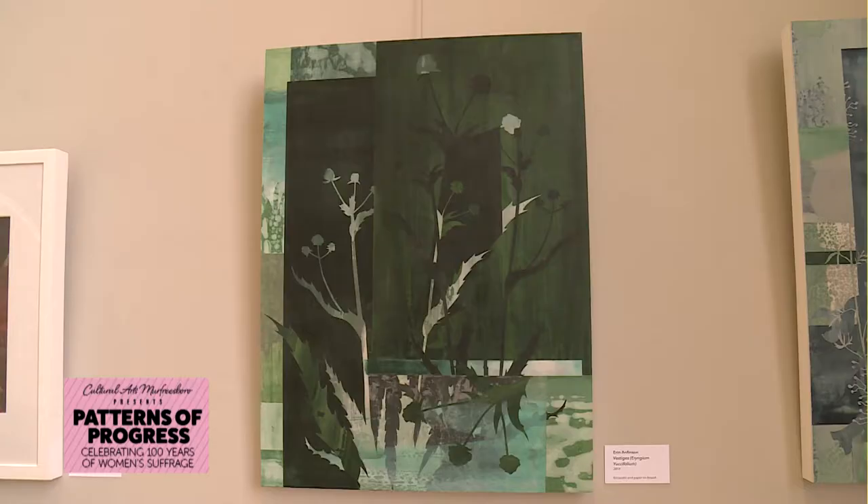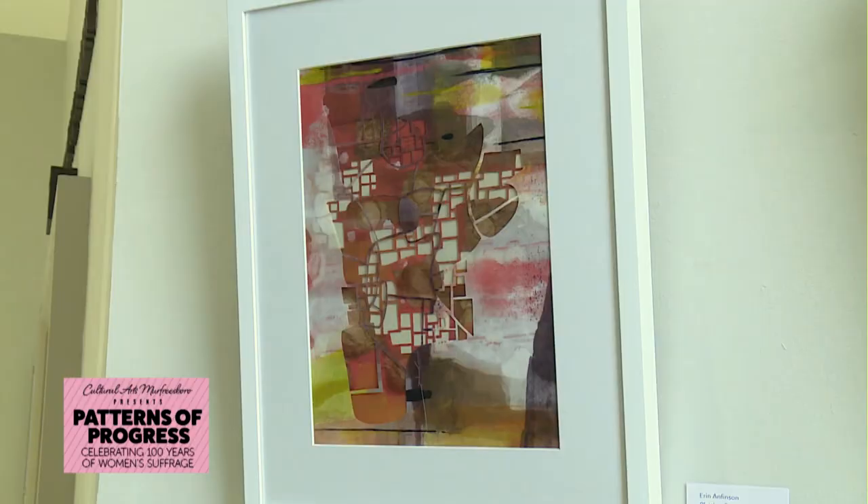My name is Erin Anfinson. I'm an associate professor in the Department of Art and Design at MTSU. I'm also a visual artist and I usually make work in encaustic, which is a wax-based paint medium. I also work in animation, photography, drawing, and a variety of other media. In the show, I have two series of works: one is called Vestiges and the other is called Platting. Both bodies of work are encaustic-infused paper that I collage on boards.